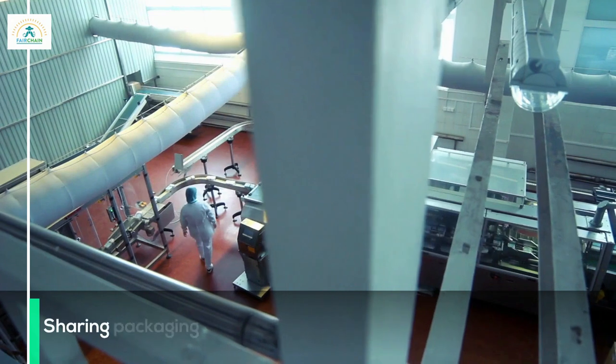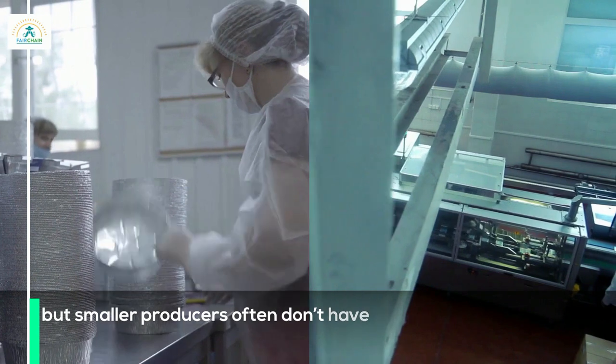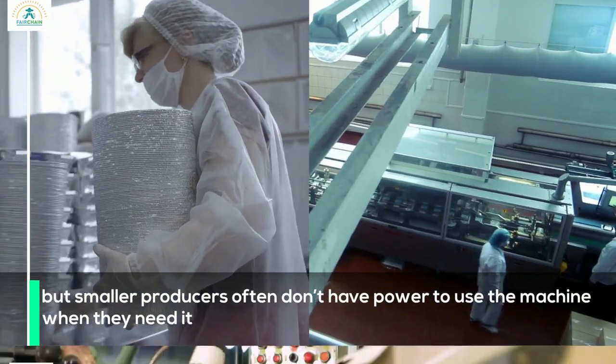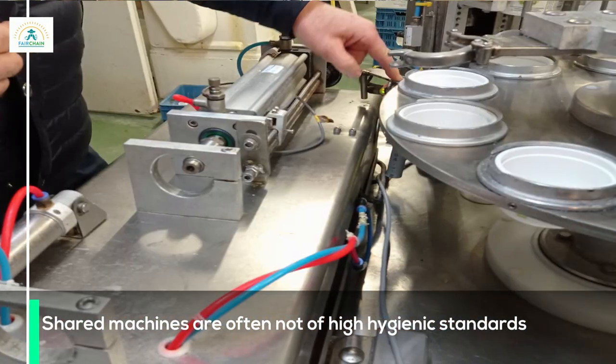Sharing packaging machines is a cost-effective solution, but smaller producers often don't have the power to use a machine when they need it, and shared machines are often not of a high hygienic standard.